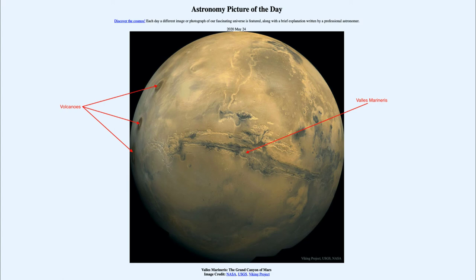Even though Mars is a much smaller planet — about half the size of the Earth — we find that the features on it are much larger than we are used to seeing here.